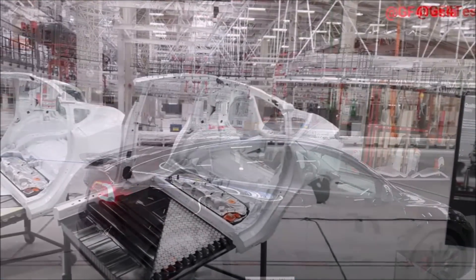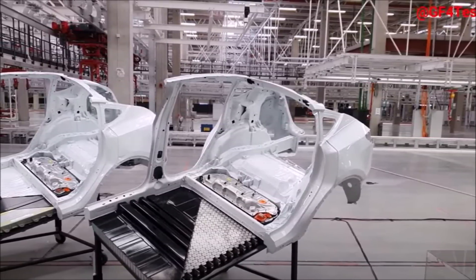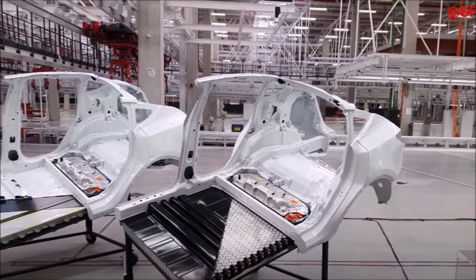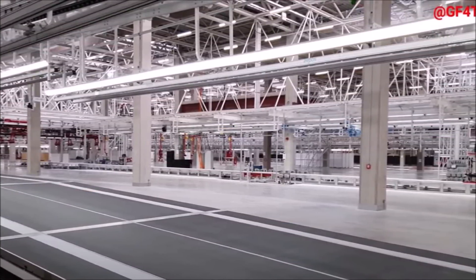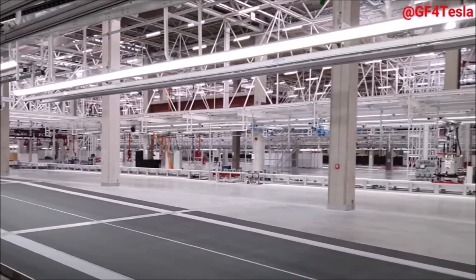When do you think Tesla Giga Berlin will finally start? My estimate is probably by the end of January or early February, because we still need to give Tesla four weeks to get the entire line tested.